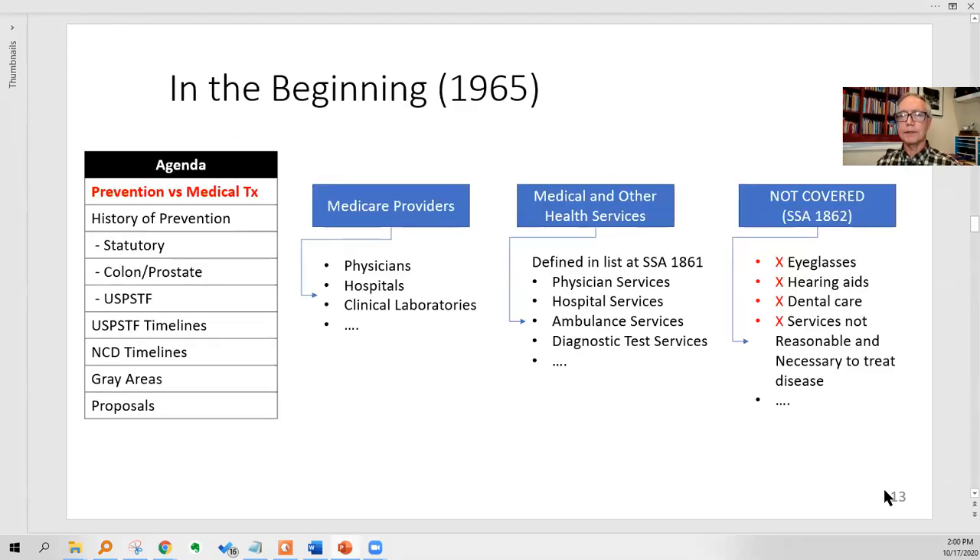In the beginning, Medicare was signed by Lyndon Johnson in 1965, and it covered several categories of providers — you had to be a physician, a hospital, or a clinical laboratory. Then you had to provide a medical or other health service, defined in a list: physician services, hospital services, ambulance services, diagnostic test services, physical therapy services, and so on. You have to be in what's called a benefit category. Then there are things that are not covered — eyeglasses, hearing aids, dental care — not covered by Medicare by law. And things that are not reasonable and necessary to treat a disease are not covered unless there's some other action.